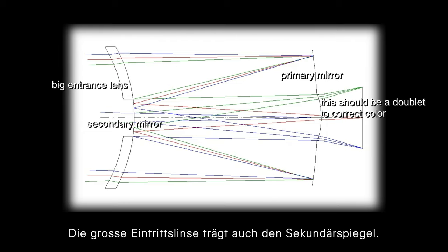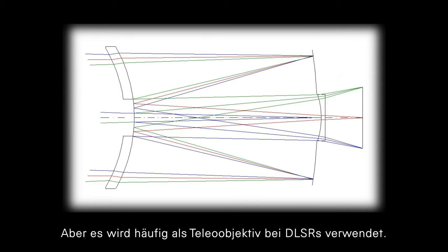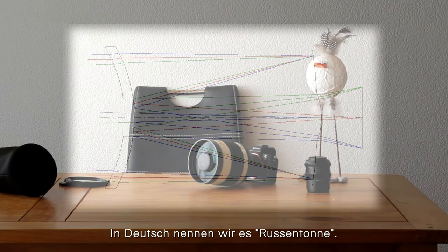The big lens also carries the secondary mirror. It is closer to a telescope, but it's often used as a tele-lens for DSLRs. In German we call it Russentonne — Russian barrel.